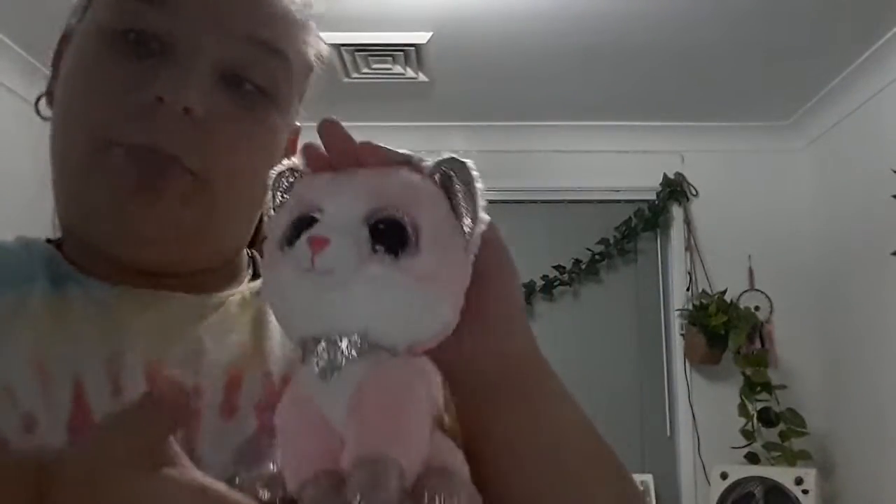Next up is Princess — her real name is Fiona but I don't like the name Fiona so I'm changing it to Princess. She's a party wedding edition, basically a Valentine's Day one. I actually got her yesterday after school, so she's the newest one in my collection.